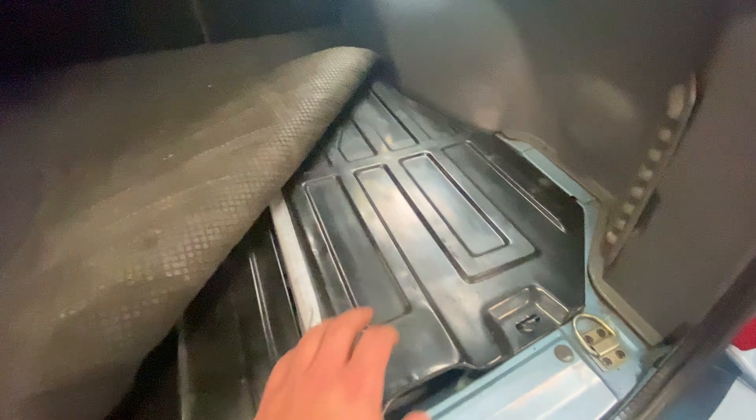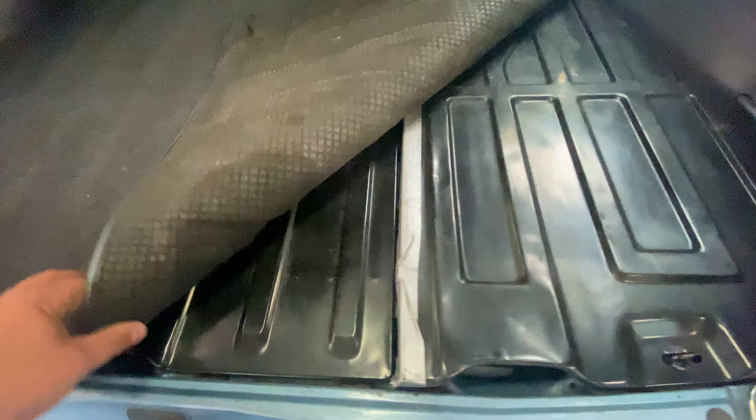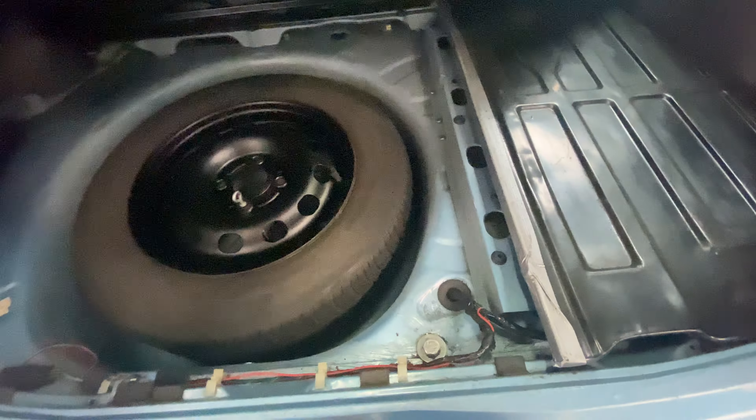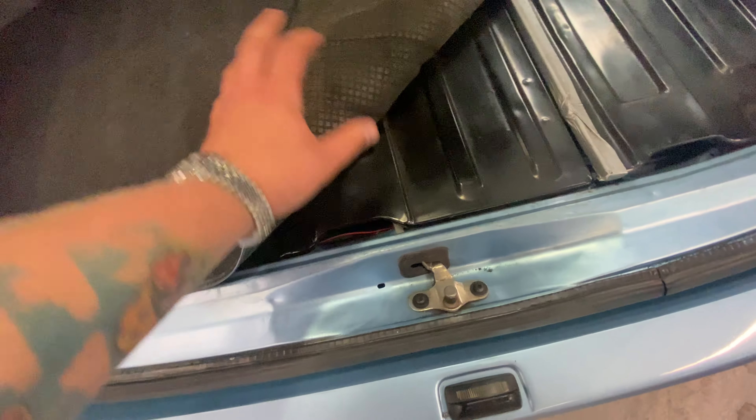A good look at the boot — boot carpet's nice and clean, doesn't seem to be marked. We're going to have a little look at the boot floor. Lift this side up as well so we can have a look in there. Spare wheel — nice and tidy and clean in there. Spare steel wheel present. Boot carpet like I say is all good, plastic trims are nice on both sides.